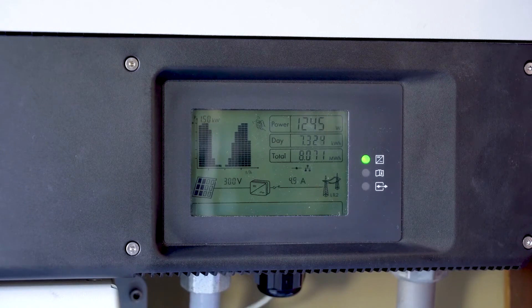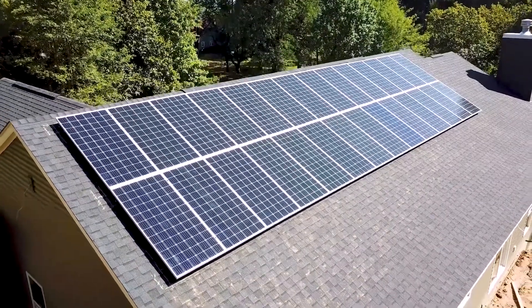Most importantly, make sure the system isn't malfunctioning. An occasional quick glance at the display panel on the inverter will show any errors in the system. Also, if your monthly bill increases dramatically, it's worth having your system checked by a technician.